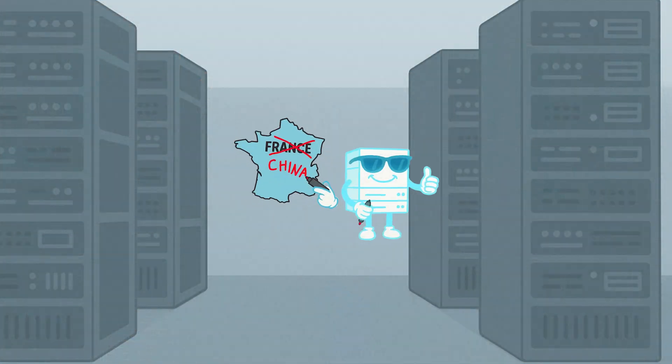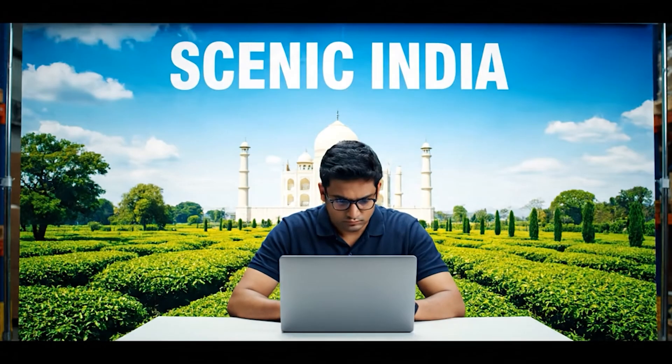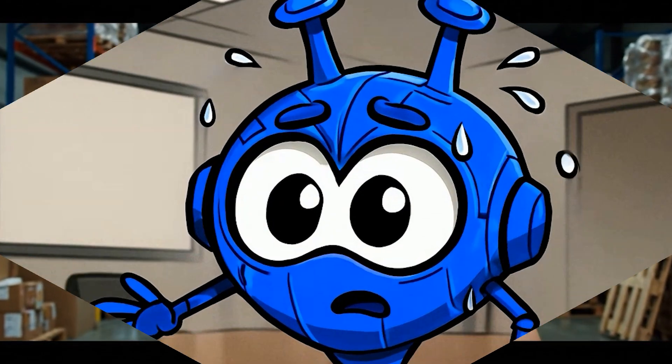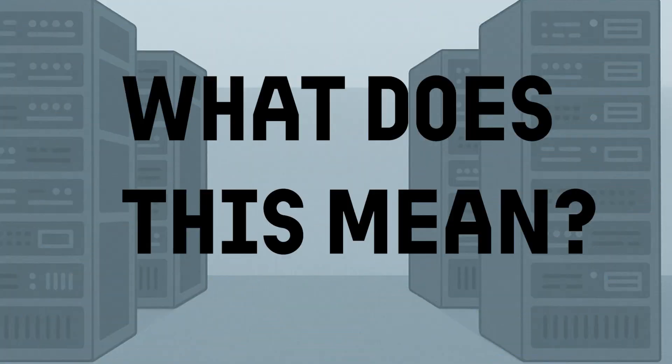And here's the kicker: some virtual servers claim to be in one country, but are actually hosted somewhere else. That India server? It might be chilling in the Netherlands. Why? Because real hardware is expensive, and local data retention or licensing laws in certain countries make VPN providers nervous.